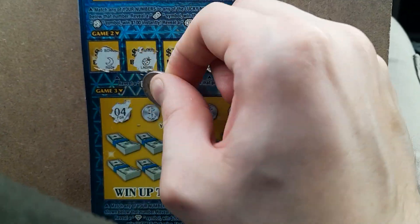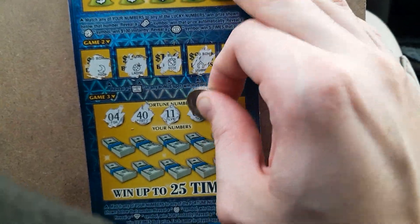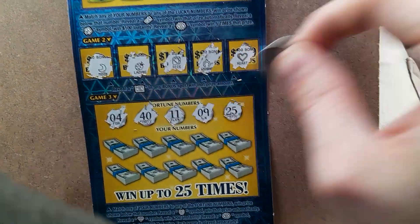On the bottom, looking to match numbers 4, 40, 11, 9, and 25.